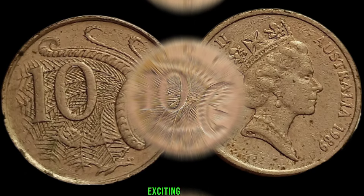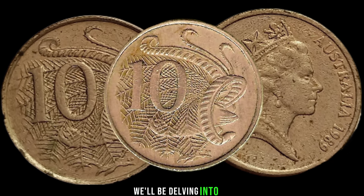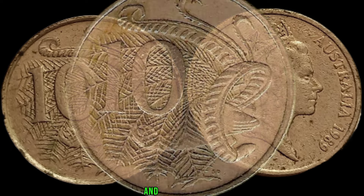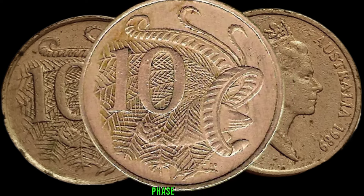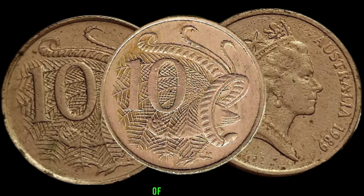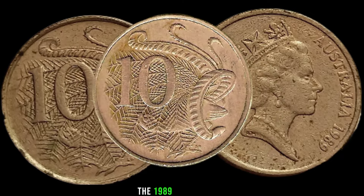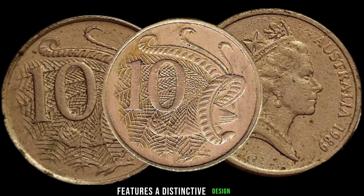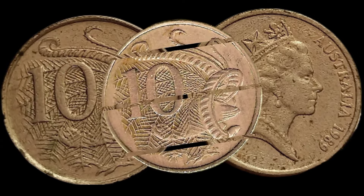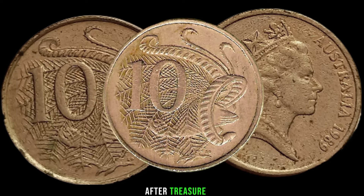We've got an exciting topic that could turn your spare change into a hidden gem. We'll be delving into the fascinating world of the 1989 Australia 10-cent coin and discovering why it might be worth a lot more than its face value. The 1989 Australia 10-cent coin features a distinctive design, but what sets it apart is its rarity and historical significance. Released during a particular period, this coin has become a sought-after treasure for collectors.